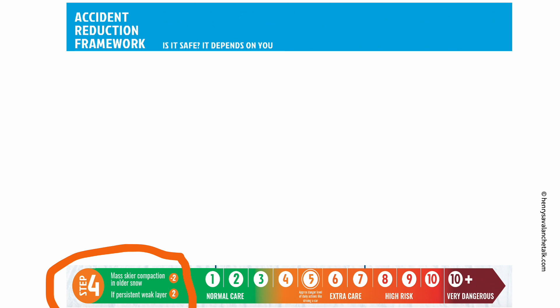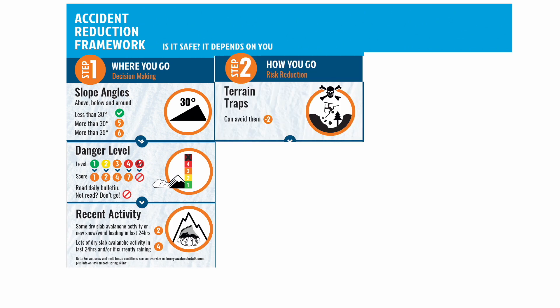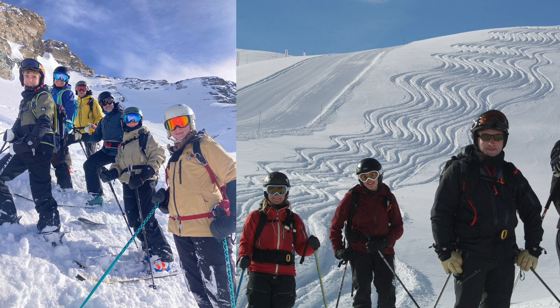So as a team in step four, take the score you added in the first decision-making column and then take the scores you added up in the risk reduction part in step two and subtract that from the total. Now place yourselves on the scale to get a sense of where you are. Then there are two more quick fine-tuning things to look at: skier compaction — if you're in places that have been very heavily skied by hundreds of people in recent weeks, you can subtract points — and persistent weak layers — if the avalanche bulletin or credible sources have been talking about persistent weak layers in the snowpack, you need to add points. Once you have a total score and have situated yourself on the scale, it's up to you and your group to decide what is acceptably safe, including maybe not going into avalanche terrain at all.